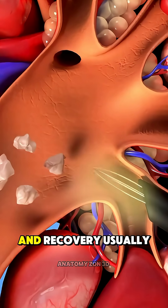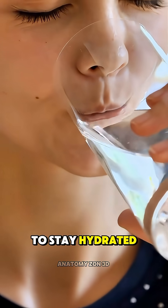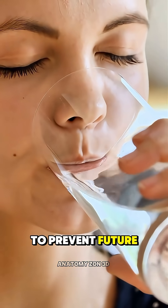Both methods are effective, and recovery usually takes a few days. Patients may need to stay hydrated and take medication to prevent future stones.